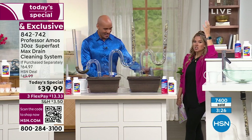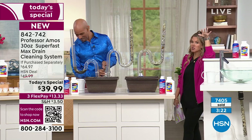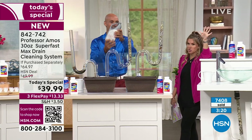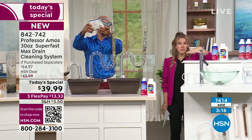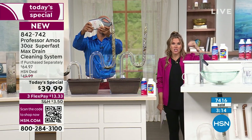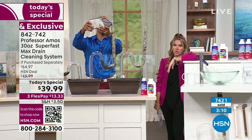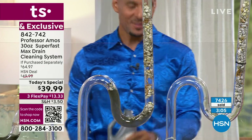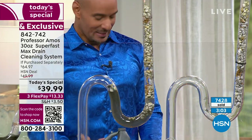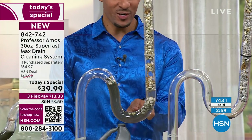Working smarter, not harder. Here's the thing — if you're not in the ordering process, you could miss out on these. We do not have this on auto ship. If you don't get it today, you're going to run to that drugstore, buy that big bottle of chemicals, and it's not working — we're showing you it doesn't work. It literally just sits at the bottom of the drain.